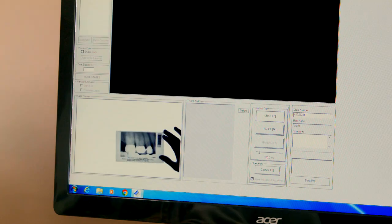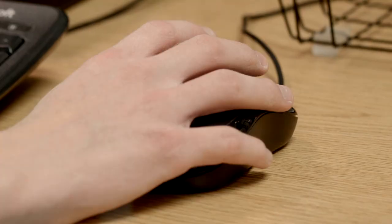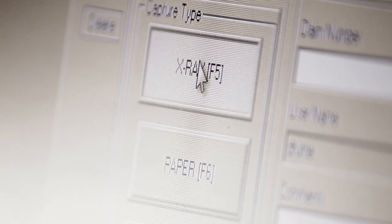To provide the diagnostic quality needed for claim review, radiograph X-rays are handled utilizing a backlit scanning station.